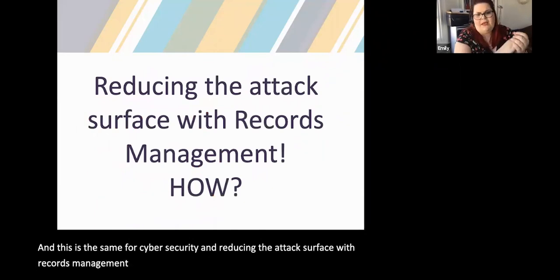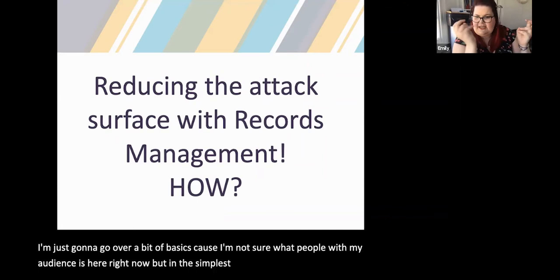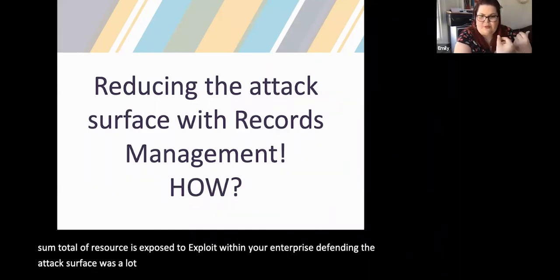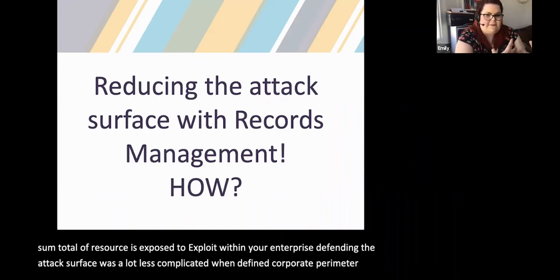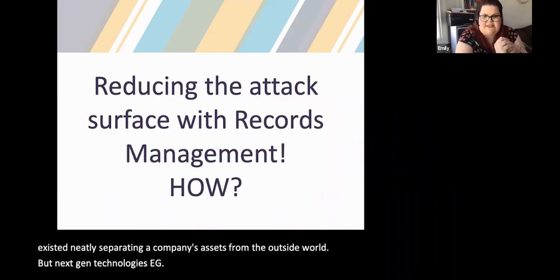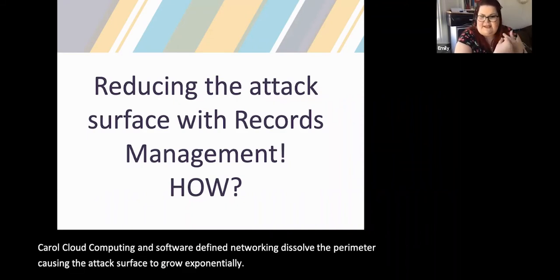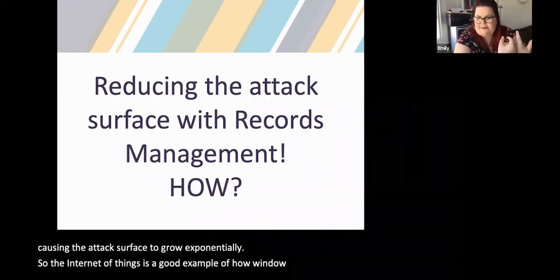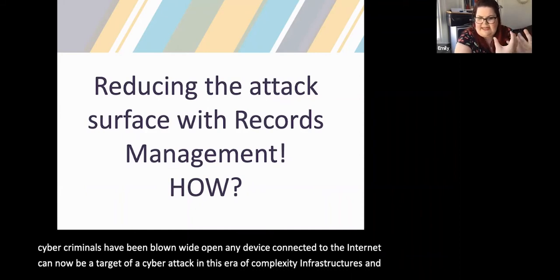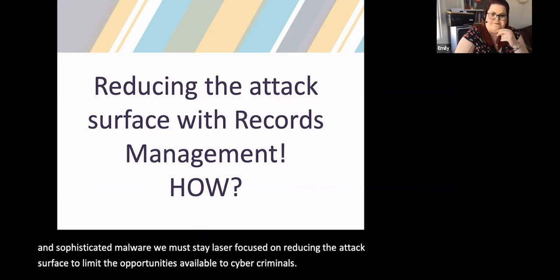The attack surface is the sum total of resources exposed to exploit within your enterprise. Defending the attack surface was a lot less complicated when a defined corporate perimeter existed, neatly separating your company's assets from the outside world. But next-gen technologies — cloud computing and software-defined networking — have dissolved the perimeter, causing the attack surface to grow exponentially. The Internet of Things is a good example of how the window of opportunity for cybercriminals has been blown wide open. Any device connected to the internet can now be a target. We must stay laser-focused on reducing the attack surface to limit the opportunities available to cybercriminals — and it's through records management.